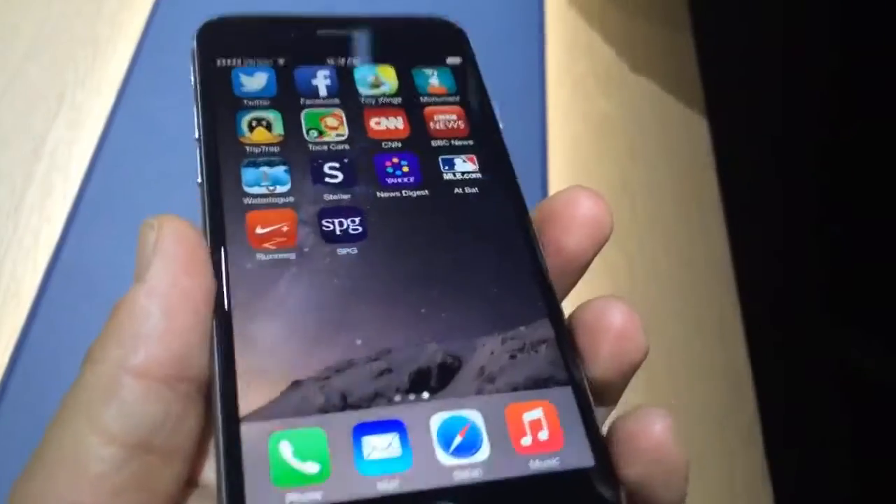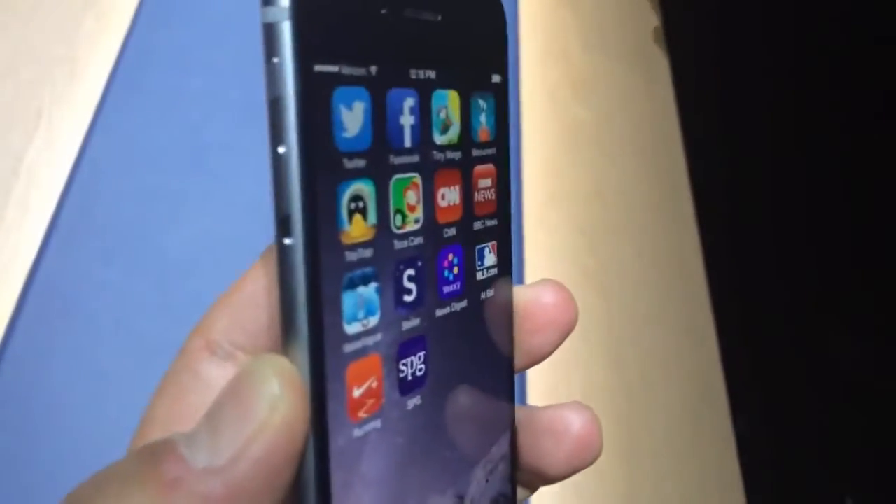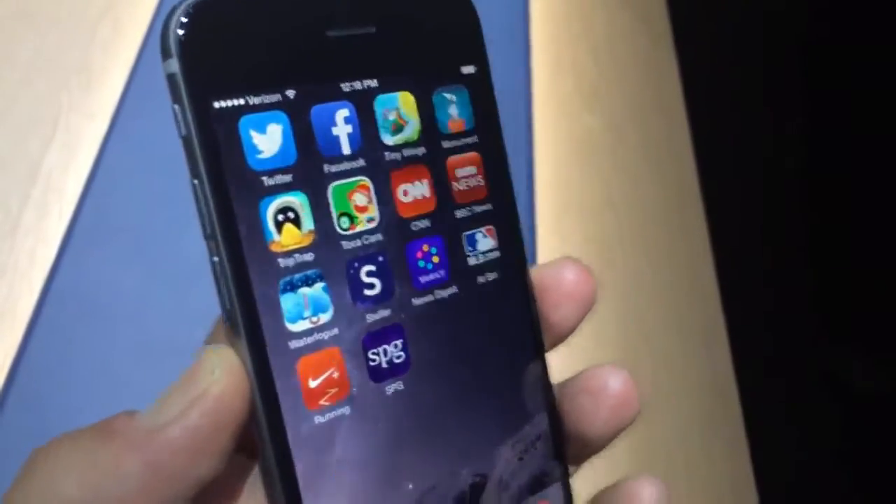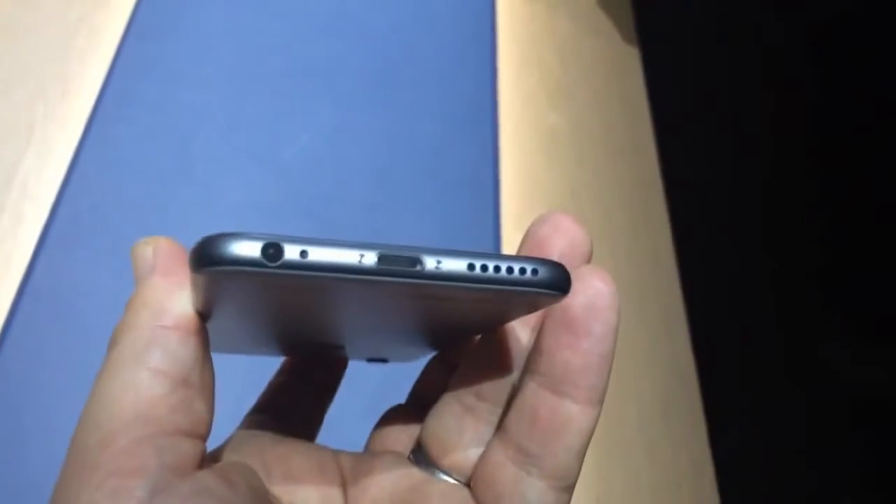And it will be available at a $199 starting price for 16 gigs, going up to 128 gigabytes at the $399 point. September 19th. That's Scott Stein with a first look at the iPhone 6 in my hand in space gray.